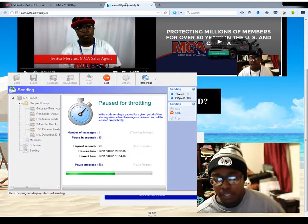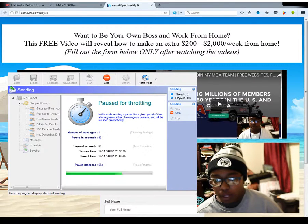I just finished editing my capture page again for MCA. You can check it out — that is at earn500paidweekly.tk.